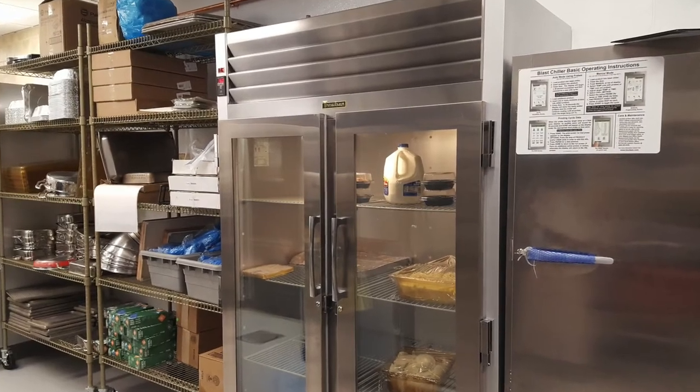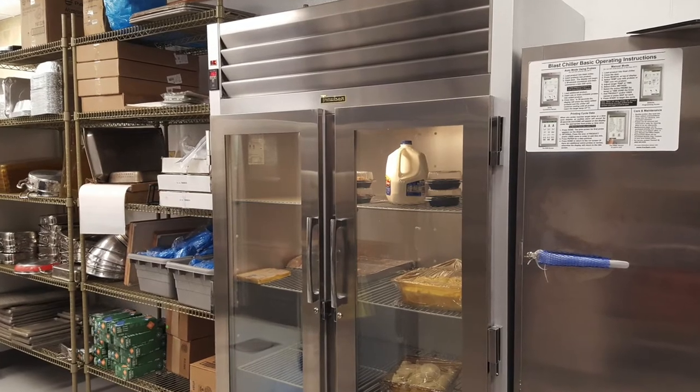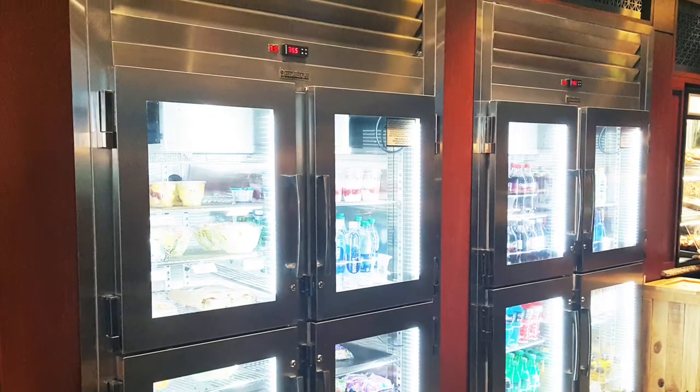Back-of-house applications often don't require very much internal lighting, so we frequently build these using a small LED light bulb as shown here. This provides adequate illumination to view the cabinet contents with the door closed and without all the glare produced by typical merchandiser lights.